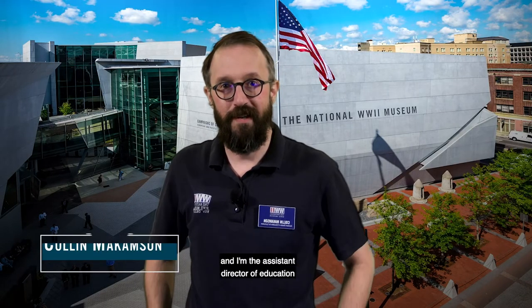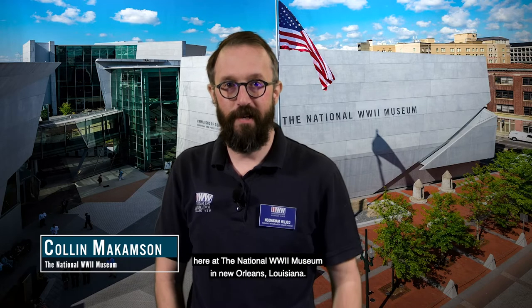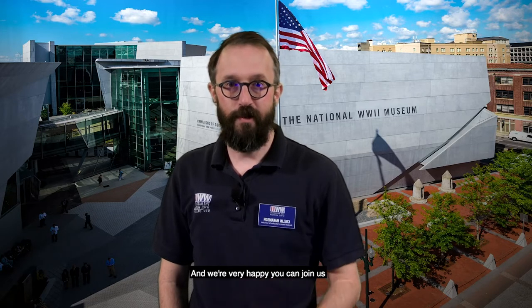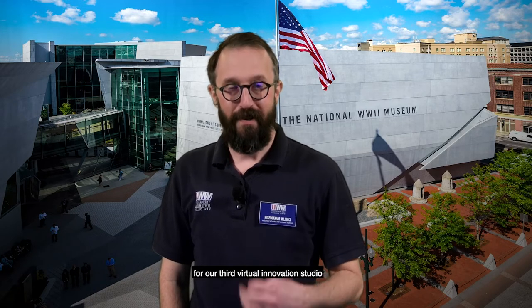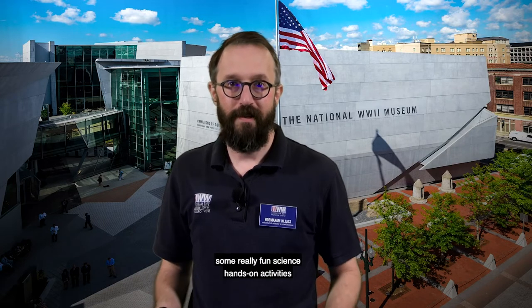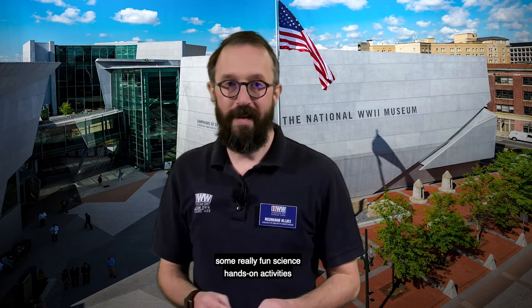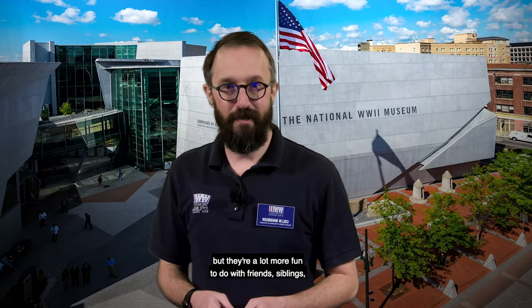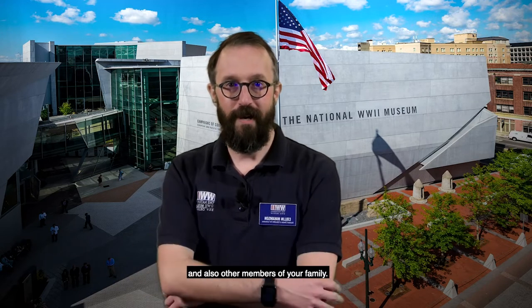Good morning or afternoon. My name is Colin Makeumson and I'm the Assistant Director of Education here at the National World War II Museum in New Orleans, Louisiana. We're very happy you can join us for our third virtual innovation studio, where we are going to look at some really fun science hands-on activities you can do as an individual, but they're a lot more fun to do with friends, siblings, and other members of your family.